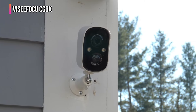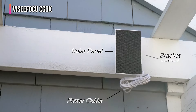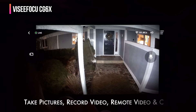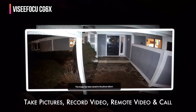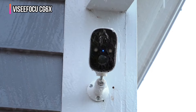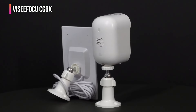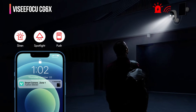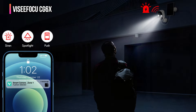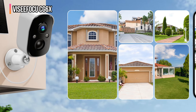This camera utilizes advanced passive infrared motion detection to accurately identify humans, vehicles, and animals, reducing unnecessary alerts and keeping you informed about significant activities. It's built to withstand any weather with an IP66 waterproof rating, offering dependable service throughout the year. Installation is straightforward thanks to its wireless design, making it a practical solution for secure property monitoring. The camera also features flexible storage options including cloud and SD card capabilities.